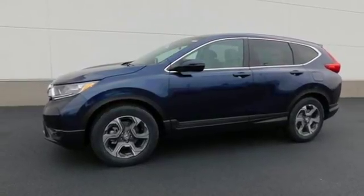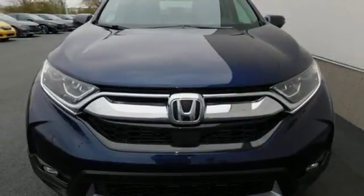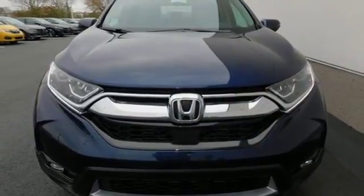With the Eco Assist system and Econ button, you can get there on less fuel, too. Find Adventure. Take this CR-V for a test drive today.